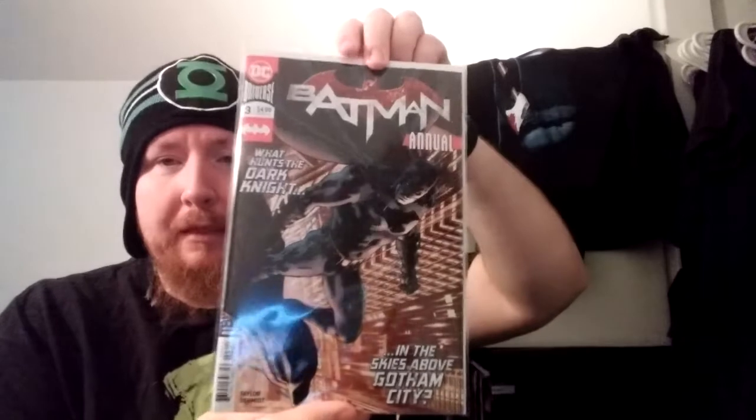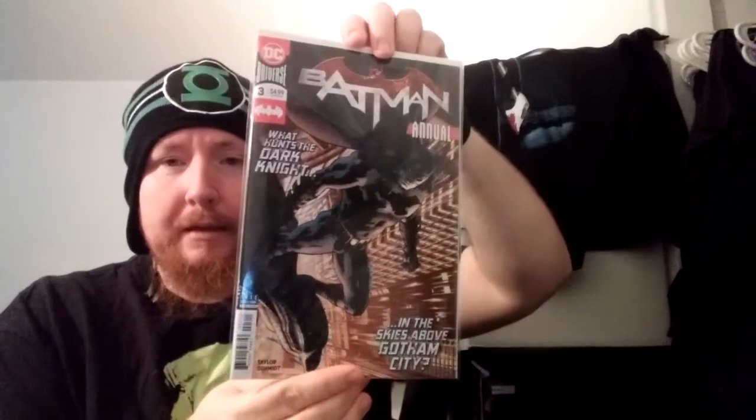First up, I picked up Batman Annual #3. I've been hearing a lot of good things about this book; I just haven't had a chance to read it. I read a couple other things but this will be next on my list sometime during the weekend. I've been hearing nothing but good stuff about this annual.